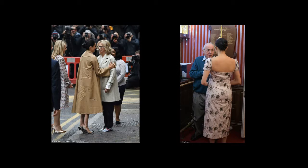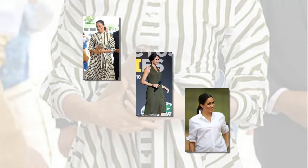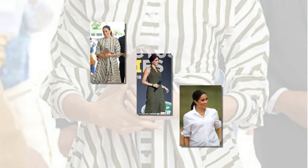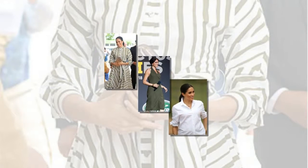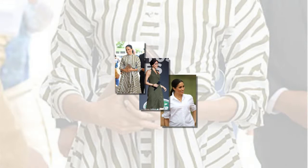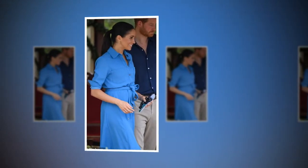Meghan most recently stepped out in a creased ensemble when she visited Smart Works at St. Charles Hospital in North Kensington. Her 2,600-pound Oscar de la Renta coat was heavily creased from the moment she stepped from the car, before her engagement had even begun. Back in December, she brought Christmas cheer to a nursing home in Twickenham in an elegant 834-pound floral dress by Brock Collection, but when pregnant Meghan turned around, the back of the dress appeared rucked up and creased.